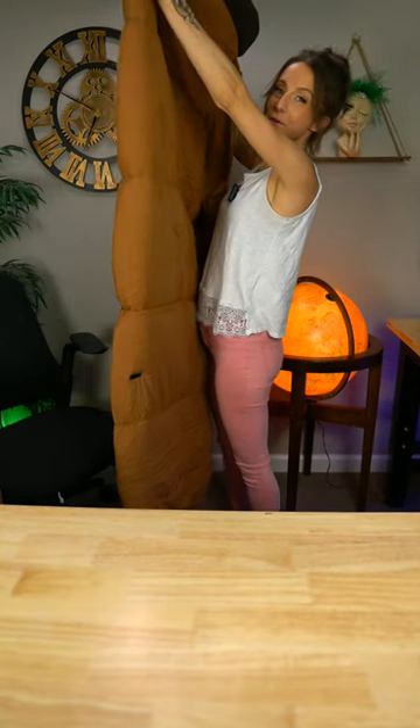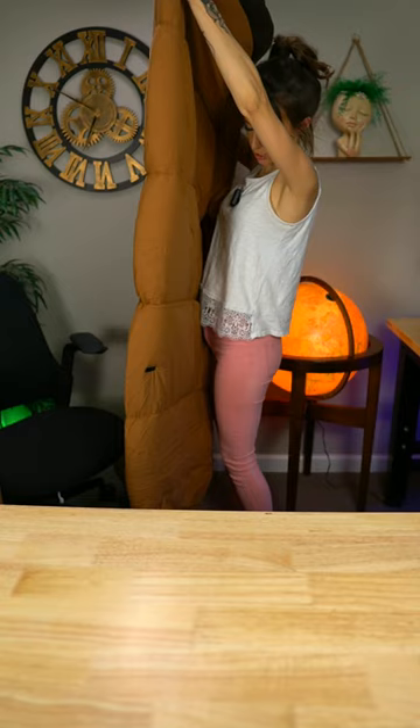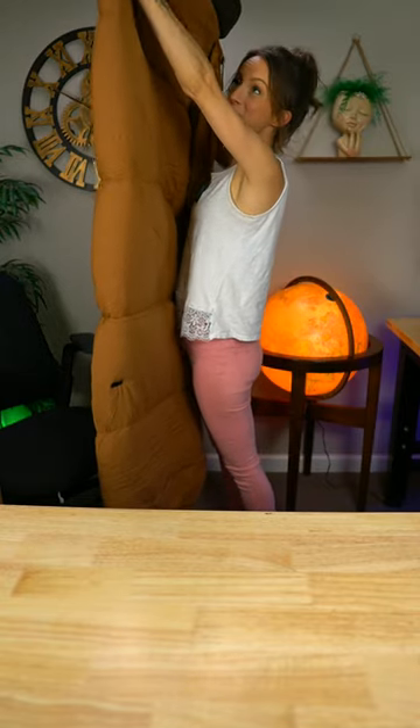I believe you can also zip this sleeping bag to another sleeping bag. I bought this sleeping bag for my husband who is about six feet tall and I think it's going to fit him perfectly. For reference, I'm about 5'1" — let's see how well I fit in it. Right now it is sitting directly on the ground and I can barely reach the top of it.